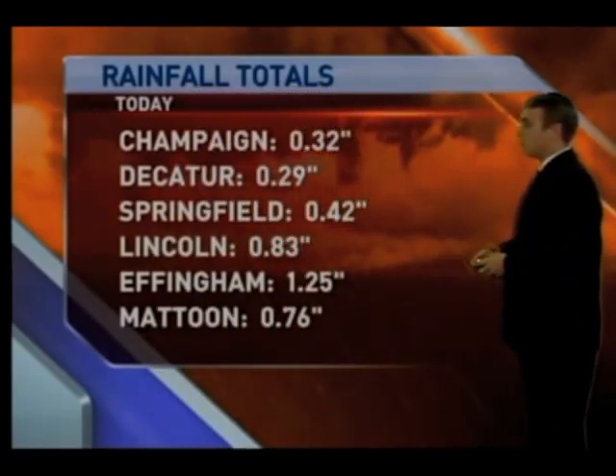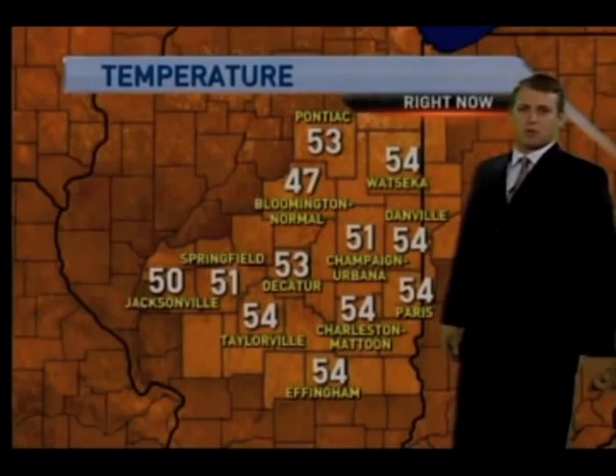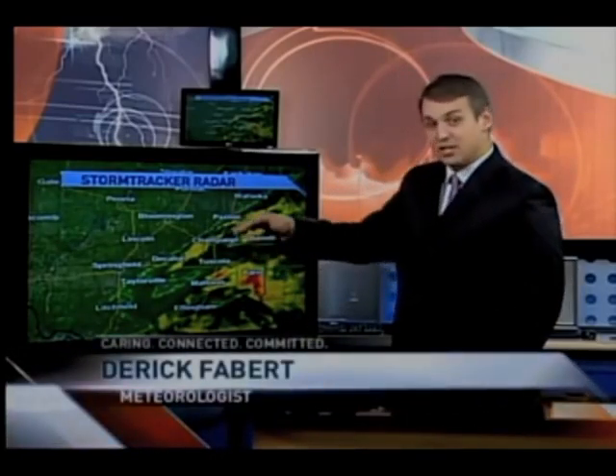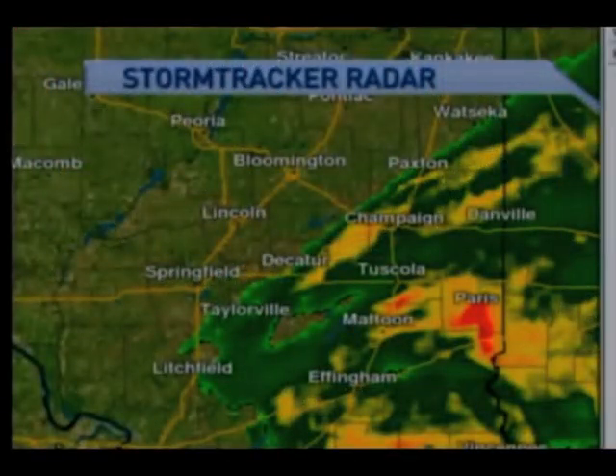Mattoon at three-quarters of an inch. So kind of a widespread event depending on where you were — the further south you were, the more rain you did see. Now, meteorologist Derek Babers with StormTracker Weather. StormTracker Radar is a bit on the busy side tonight. You can see the rain that is starting to quickly move away at about 30 miles an hour or so. I'll show you this a little bit closer.